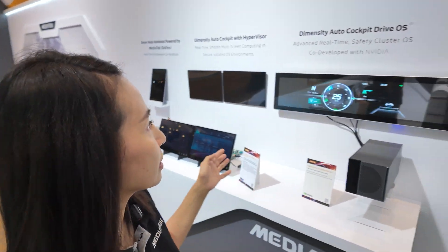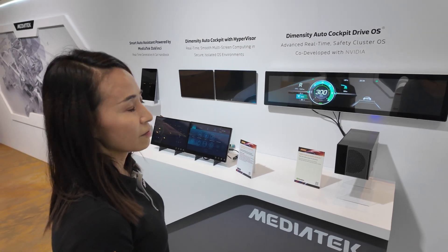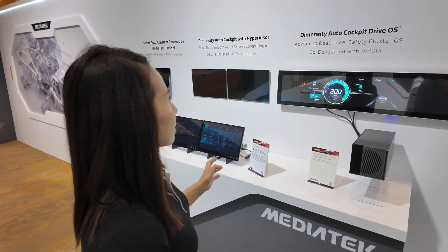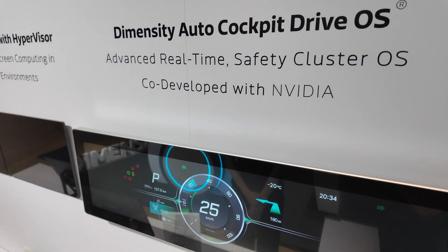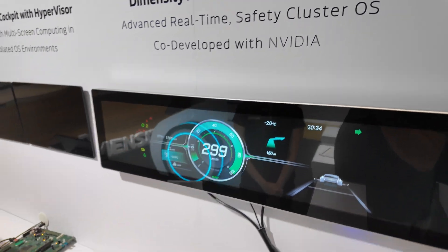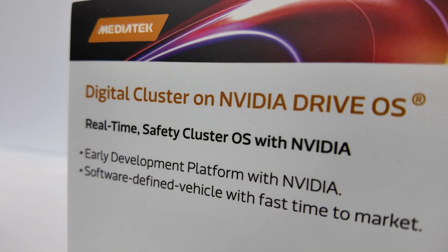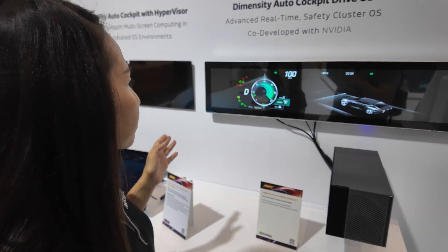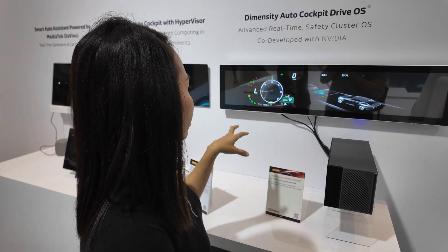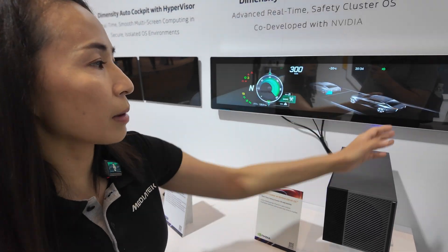This is the collaboration we announced with NVIDIA. The MediaTek Auto is a platform that we incorporated into NVIDIA's DriveOS. The strength of NVIDIA includes AI and graphic rendering. This demo shows the real-time rendering of the GPU — you can see the cluster, the details, and also the 3D model car.